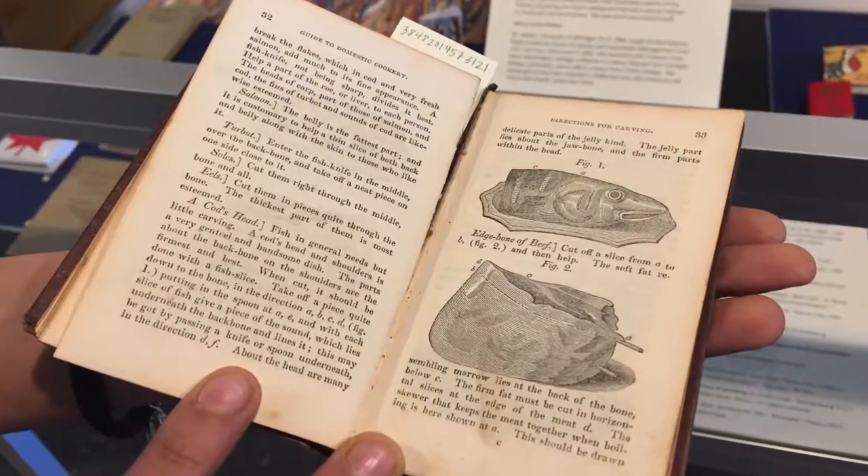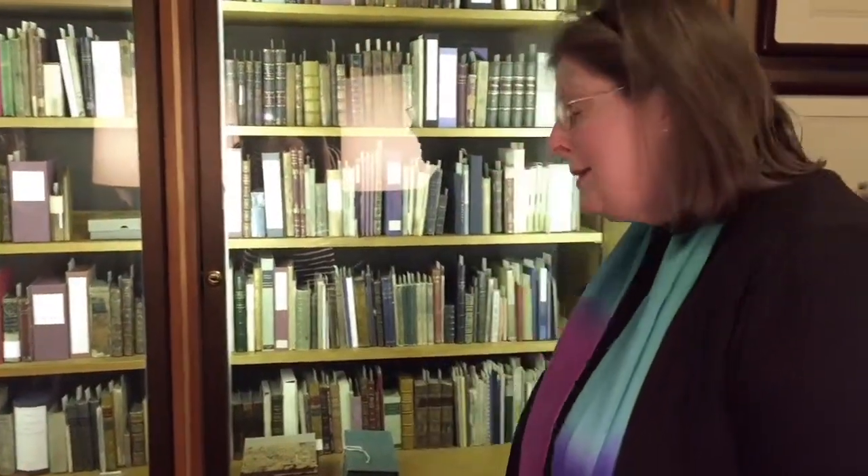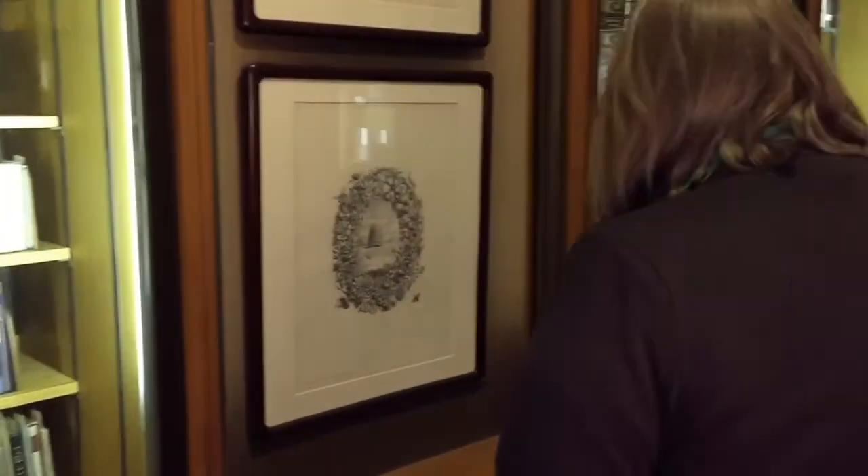There are actually two collections of miniature books: Rachel McMaster Miller-Hunt and then Mary Louise Meader, who was a librarian and a collector of miniature books.